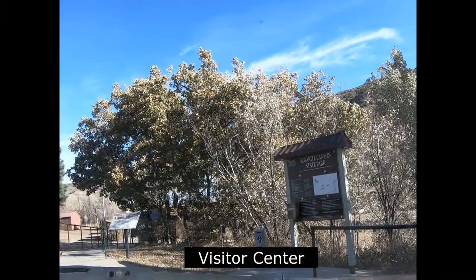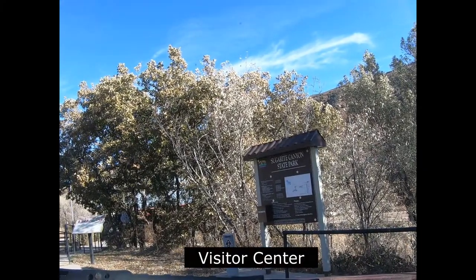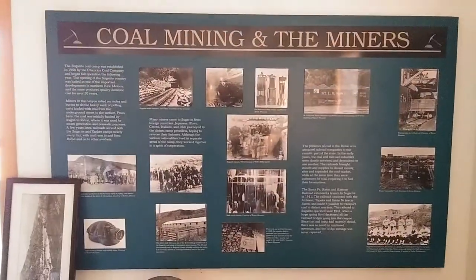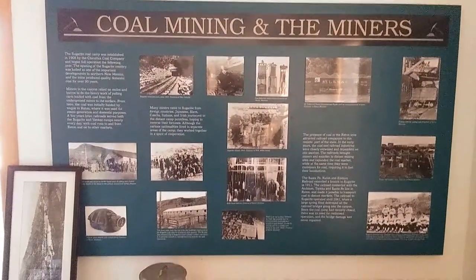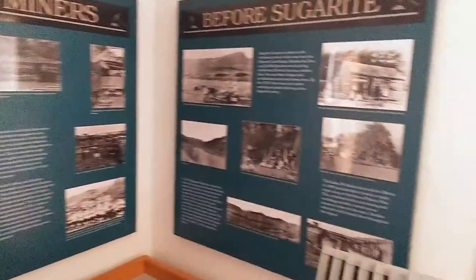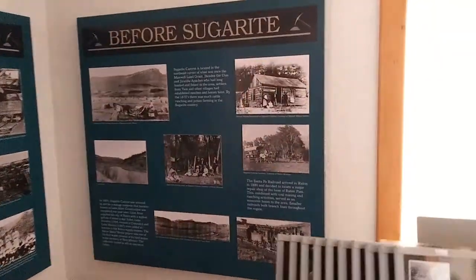The first stop should be the Visitor Center, where numerous photographs and artifacts depict life in Sugarite Canyon during its coal mining era from 1912 to 1941. The Friends of Sugarite offers hats, t-shirts, and books for sale to support the park's interpretation and maintenance projects.